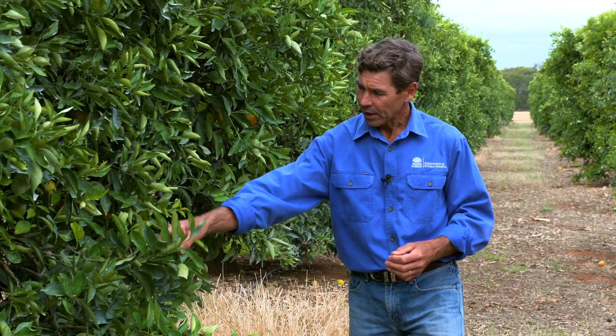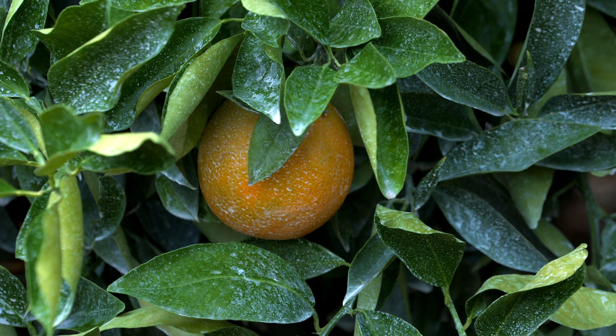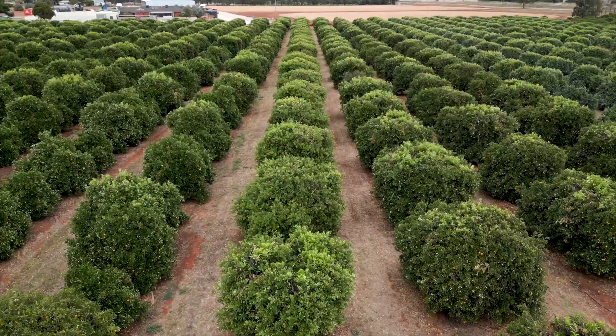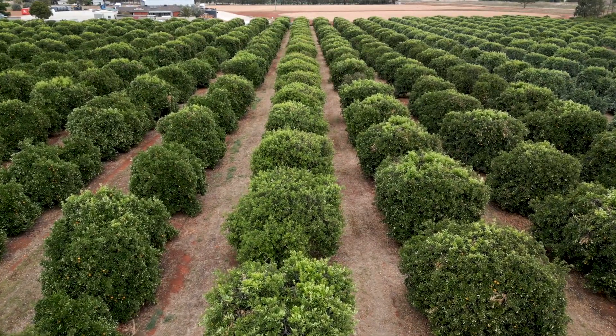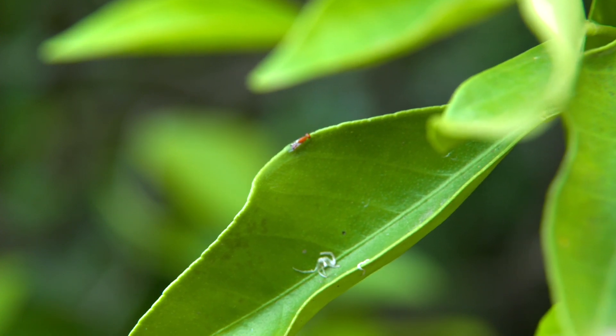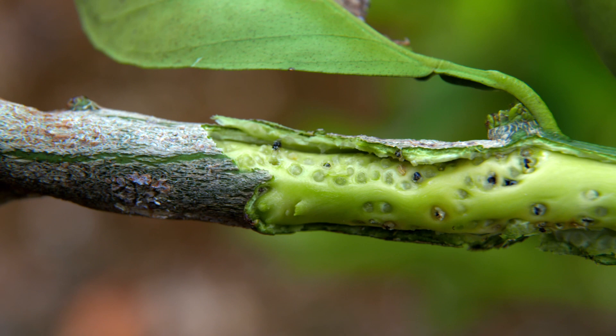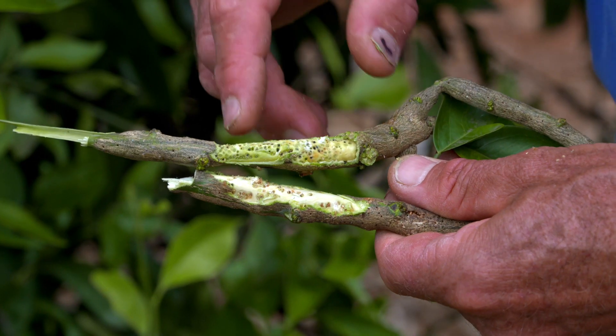In four rows we're trying this clay product Surround to repel the citrus gall wasp from laying eggs. And in one row we're releasing parasitic Megastigmus wasps — these are small honey-coloured wasps that lay their egg into the citrus gall wasp egg.